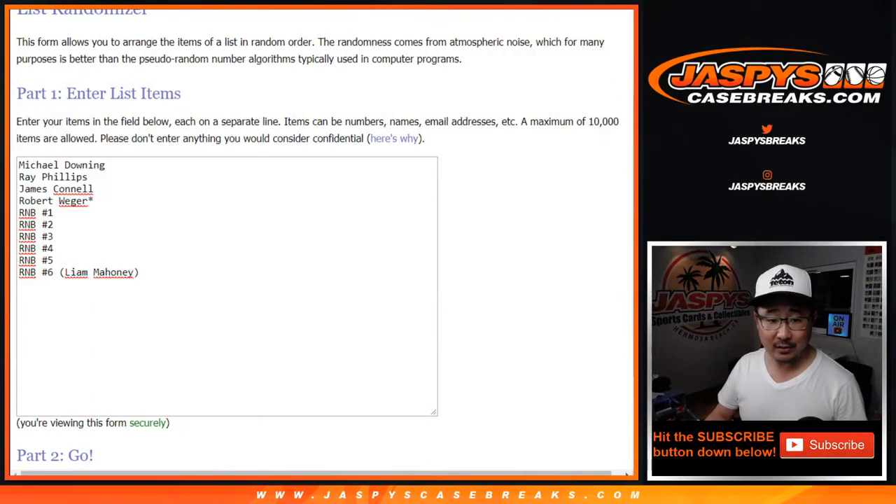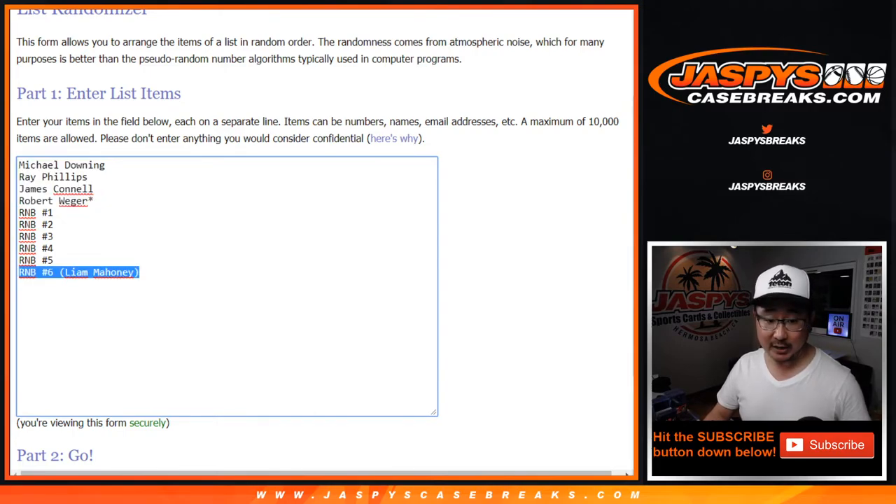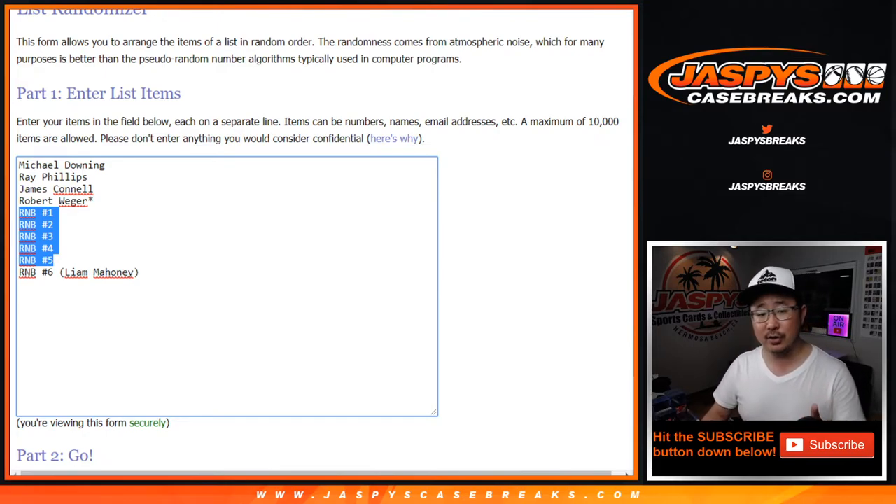Big thanks to Michael, Ray, James, Rob, and Liam. Thanks to these guys for buying their spots straight up. Liam bought a spot straight up because he bought out random number block number six. Big thanks to everybody who participated and got into random blocks number one through five. The randomizers for those random number blocks are in separate videos, so this is the video for the break itself. If you're looking for the randomizers, look to our list of videos right here on this channel.